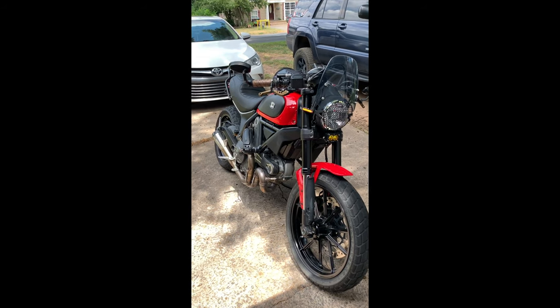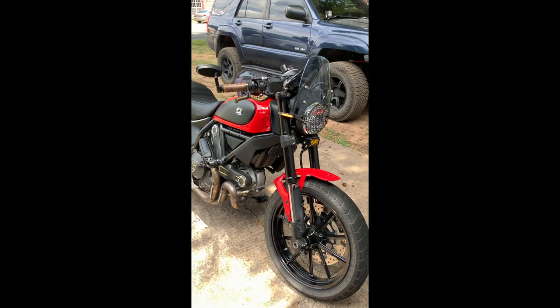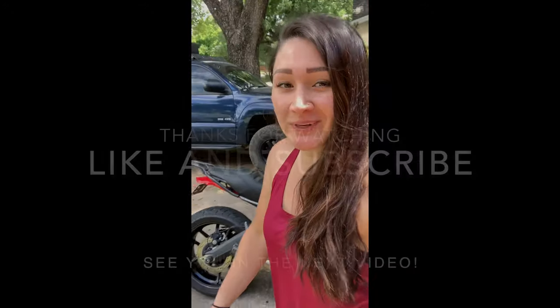There's my baby! If any of you have suggestions on names, leave it in the comment section — she doesn't have a name yet. That's my bike, hope you enjoyed it. If you haven't subscribed, subscribe, and if you like this video smash the like button. Have a good one!